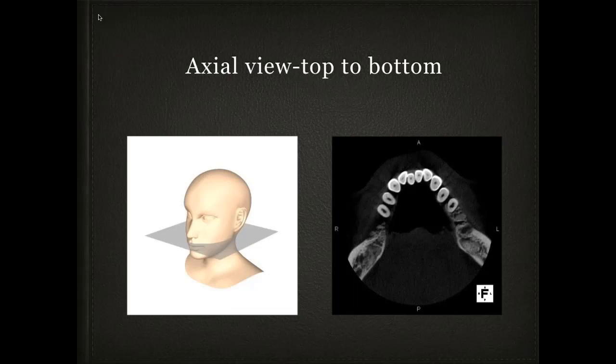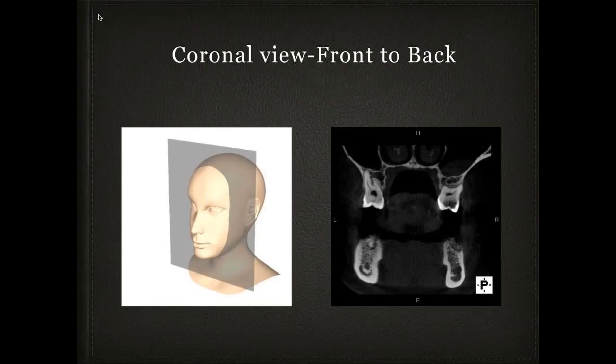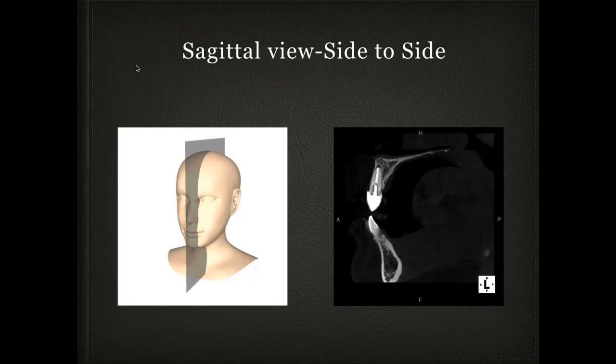To do a cone beam, we need to understand the three planes we view cases in. The axial view goes from top to bottom — we slide the plane up and down the arches and can see pulp chambers and crowns. The coronal view slides front to back, showing us the buccal and lingual segments of posterior teeth. The sagittal view slides side to side, so on an anterior tooth we see the buccal-to-lingual section.